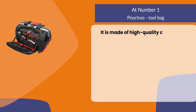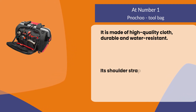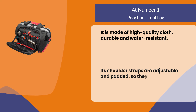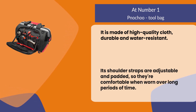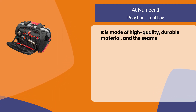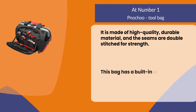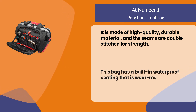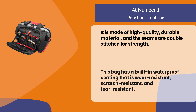At number one, the Nochu tool bag. It is made of high quality cloth that is durable and water resistant. Its shoulder straps are adjustable and padded so they're comfortable when worn over long periods of time. It is made of high quality durable material and the seams are double stitched for strength.